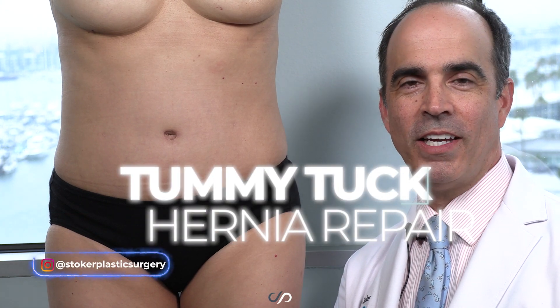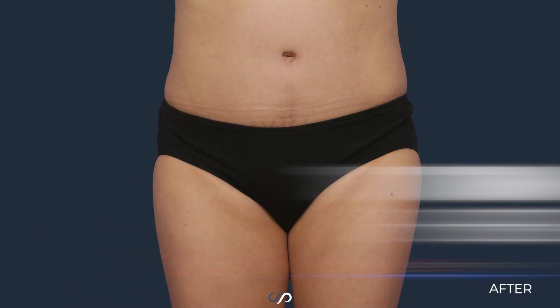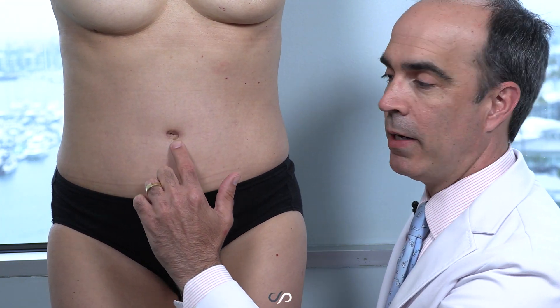Hi guys, Dr. David Stoker in Los Angeles here to talk to you about tummy tucks and umbilical hernia repairs. We have here a great-looking 56-year-old mom who came to us five months ago. I performed a tummy tuck and umbilical hernia repair here.